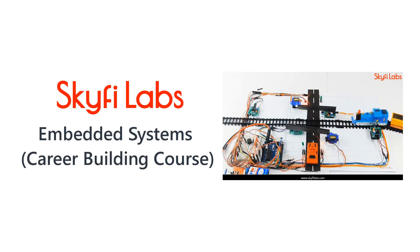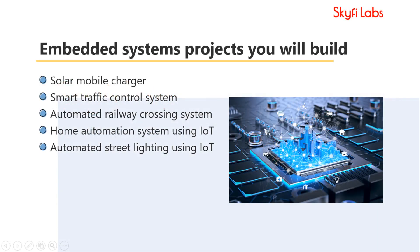In this course, you will practically learn the concepts of embedded systems, from basics to advanced by building projects, and develop the skills needed for an exciting career in embedded systems technology. The course helps students develop enough experience to apply for jobs or further studies in embedded systems with confidence.